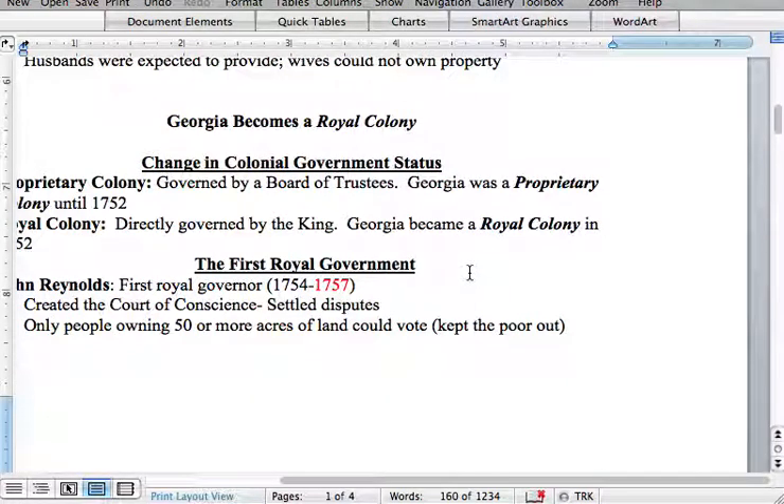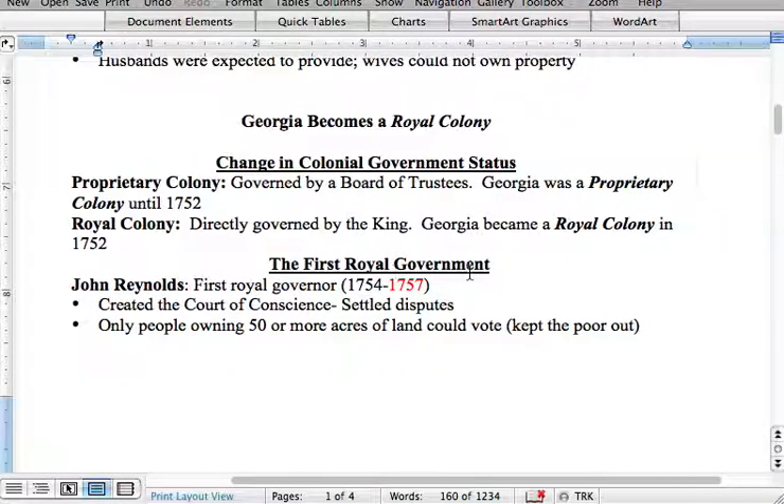Now that we've gone through the daily lives of people in the royal colonies from the beginning of Georgia's establishment in 1732 all the way through the late 18th century — Georgia becomes a royal colony. From 1732 until 1752, Georgia was referred to as a proprietary colony, governed by a board of 21 trustees, and it lasted this way until 1752.